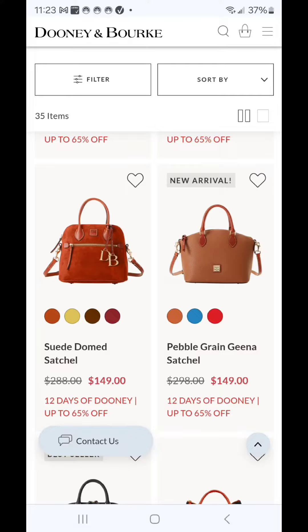The Suede Dome Satchel for $149. If you're a satchel girl looking to get some new texture into your bag carry collection for this season, then definitely consider adding suede into the mix.